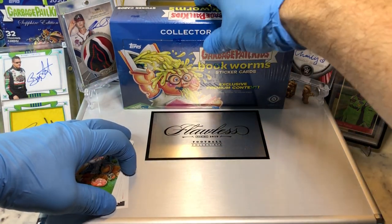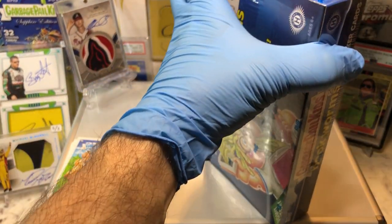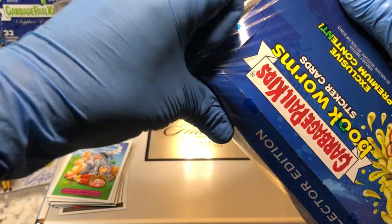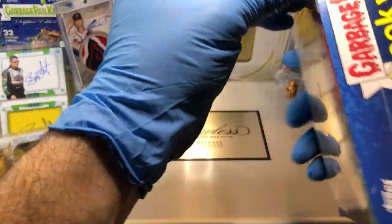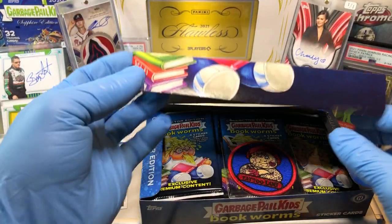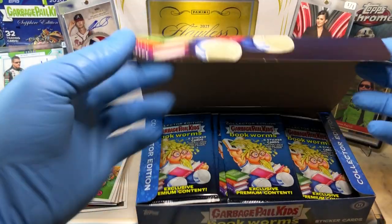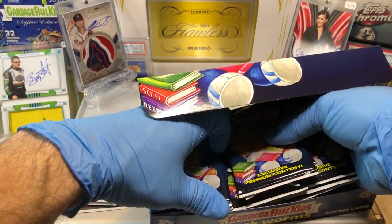Let's get the show on the road and see what we get out of this Collector's Edition Box. You always get a patch out of these Collector's Edition Boxes, along with either an autograph or a numbered patch card. And then you get a numbered parallel, usually a red herring card. Our patch is Tattoo Lou — we got a Tattoo Lou patch.